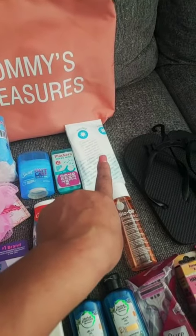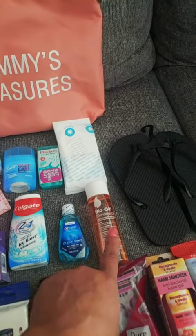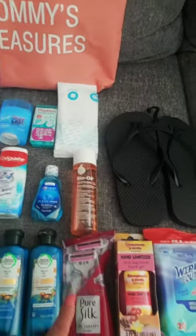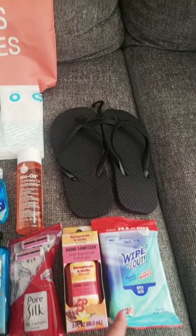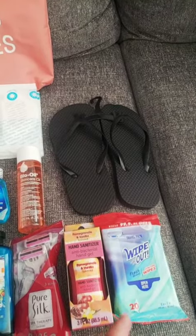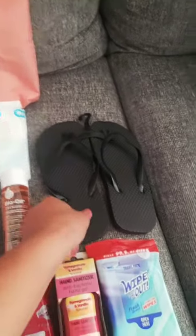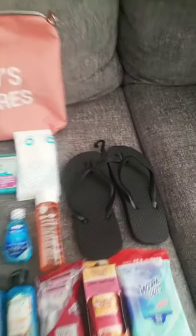I also have some dental flossers, my nipple covers because I am going to be breastfeeding, and my bio oil — I'm still going to be applying it on my skin. This is amazing; this is like my third bottle. It is gold. I have some shavers, hand sanitizer, and some wipes — I like to have my areas clean. Even though the hospital provides them, I always have them in my purse. When I shower, I found these disposable ones, so I'll use them and dispose of them afterwards.